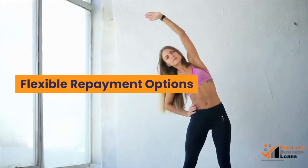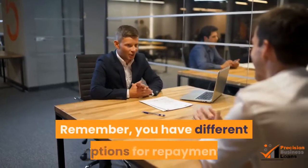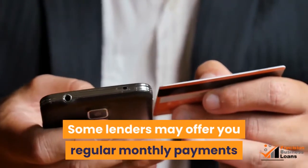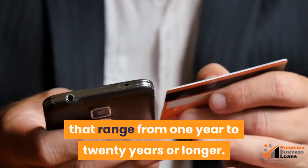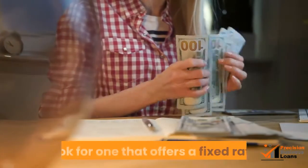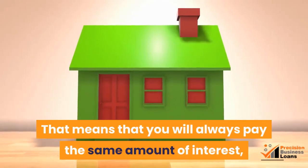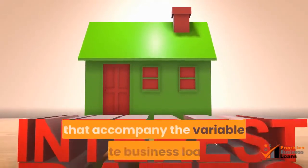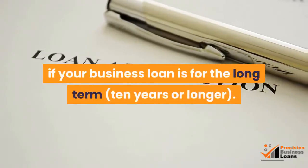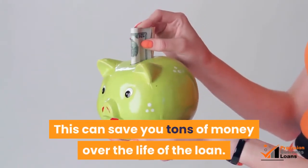Flexible repayment options: you can borrow any amount that you need for business purposes. Remember, you have different options for repayment. Some lenders may offer you regular monthly payments that range from 1 year to 20 years or longer. When shopping for a business loan with monthly repayments, look for one that offers a fixed rate. That means you will always pay the same amount of interest, regardless of the fluctuations in market rates that accompany the variable rate business loan. This is especially important if your business loan is for the long term — 10 years or longer — as this can save you tons of money over the life of the loan.